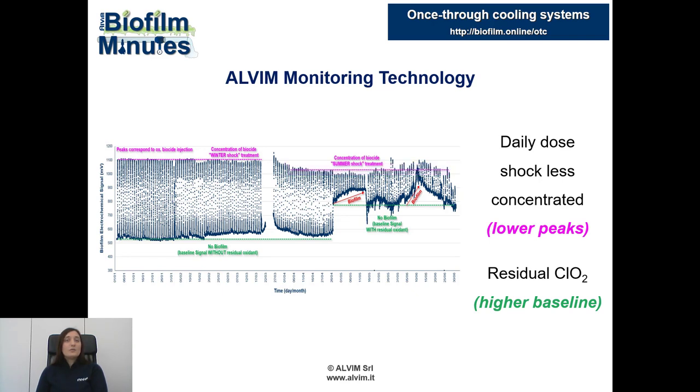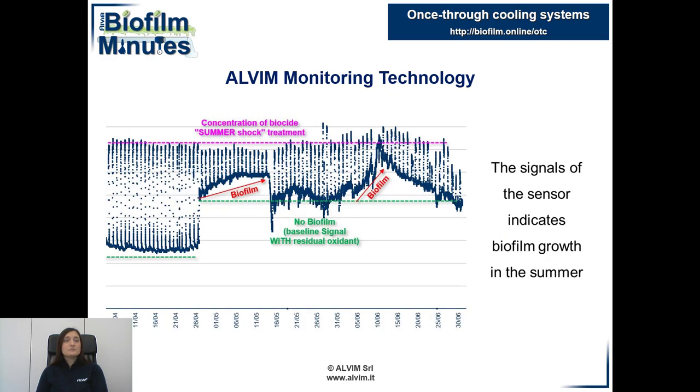Meanwhile, a residual dose of biocide was added, which determined an increase of the baseline. This different approach is due to the higher microbial activity during summer. Indeed, in May and in June, two episodes of biofilm growth occurred in the system. Even in these two cases, the biocide was effective, as the signal came back soon to the baseline.